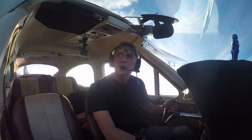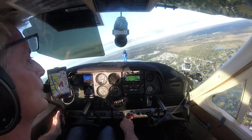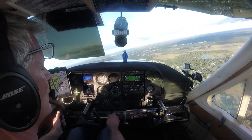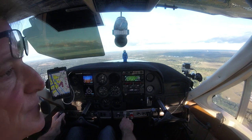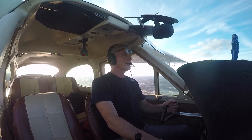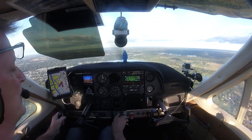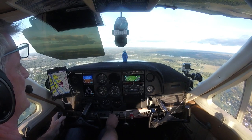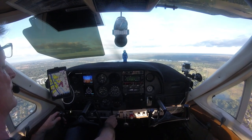Alright, let's get that power down. We've got a little bit of a tailwind — we can actually feel it.